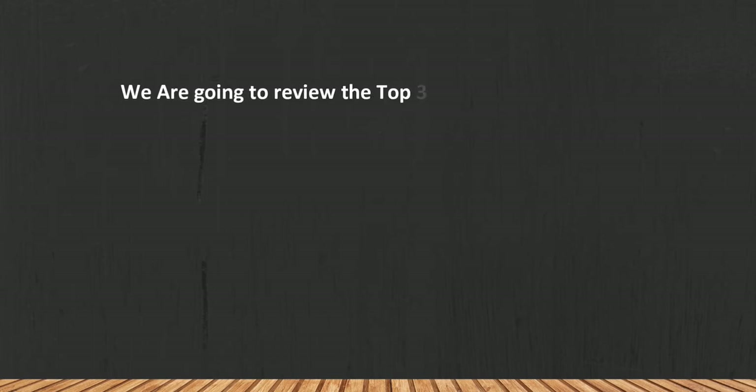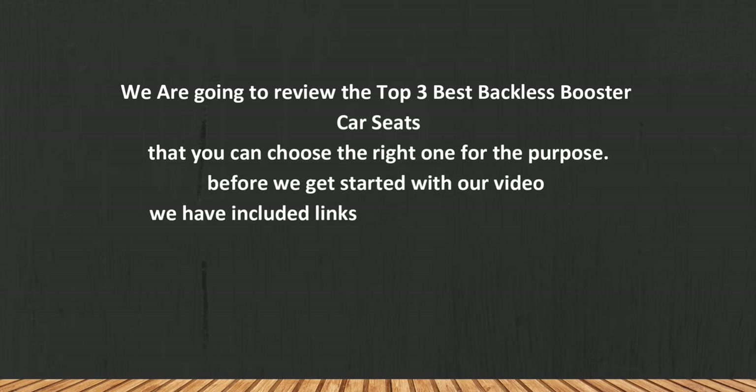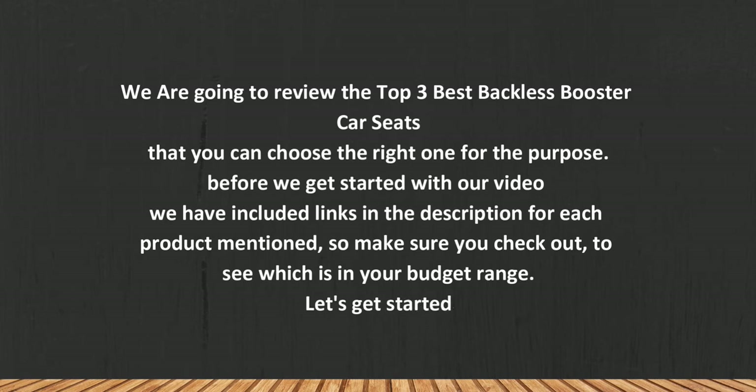We are going to review the top three best backless booster car seats so you can choose the right one for your purpose. Before we get started, we have included links in the description for each product mentioned, so make sure you check out to see which is in your budget range.